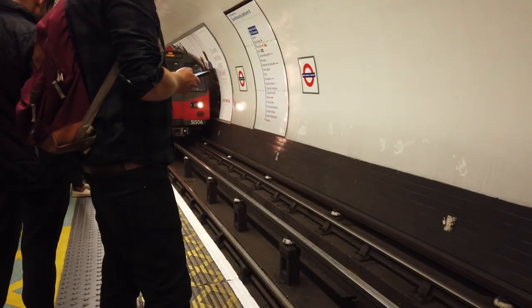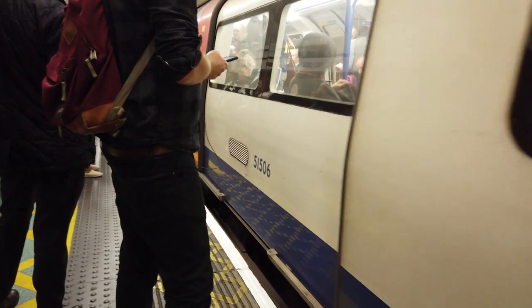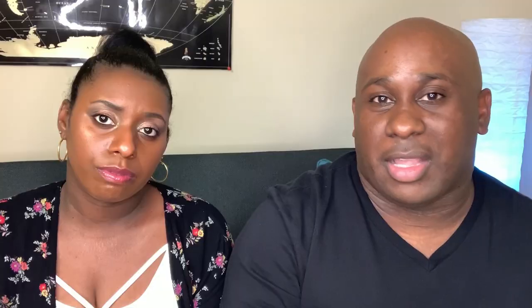Number five: the best way to get around is to use the Tube, sometimes referred to as the Underground. It's not called the subway or the metro. What you do is use an Oyster card — it's like a little card, similar to a MetroCard from New York City. You go to a machine, fill it up, and then tap in and tap out. There are gates, and you must tap back out to exit.